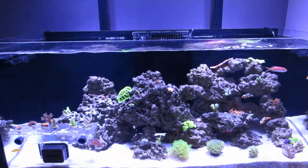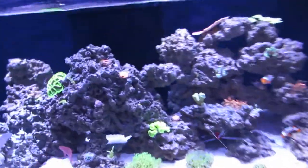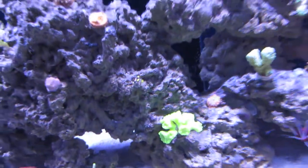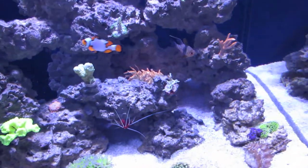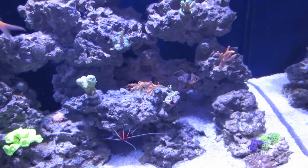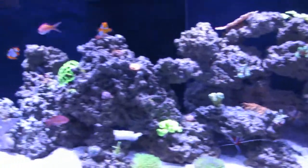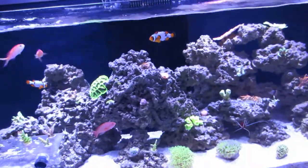I saw some corals like the lepto and a few others were not doing too hot, so I dosed extra reef energy, but that stuff just makes your tank explode with algae. Best not to use it — the No-Pox will take care of it and it should go away soon.